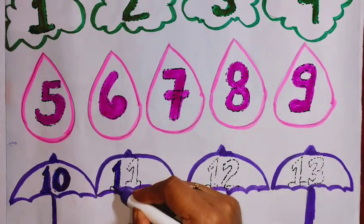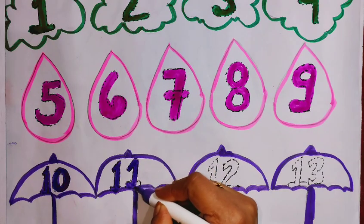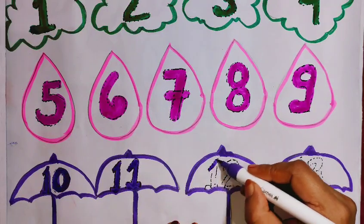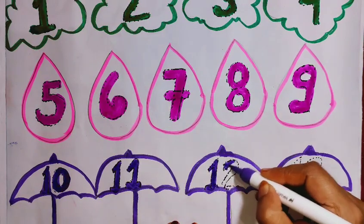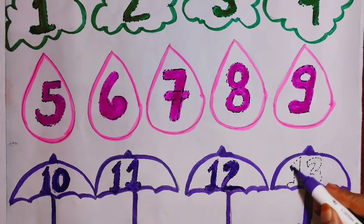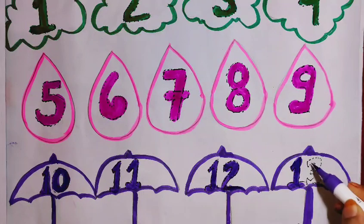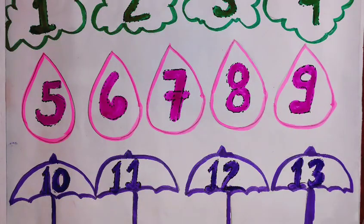11. Purple color. 12. Purple color. 13. Purple color.